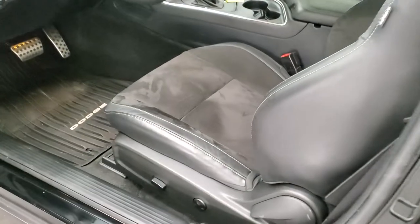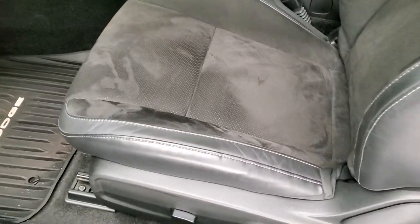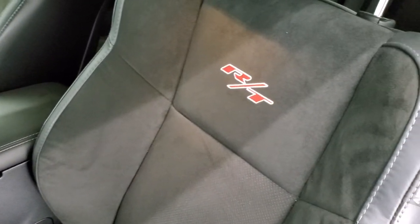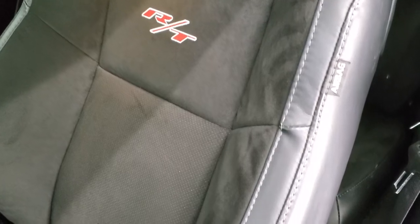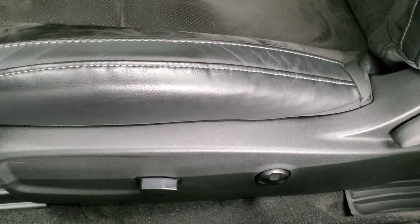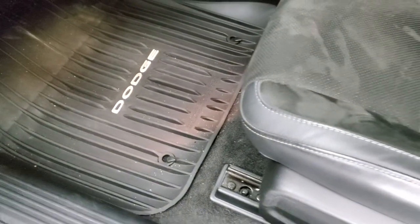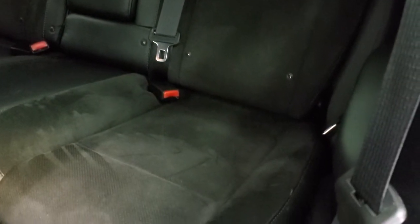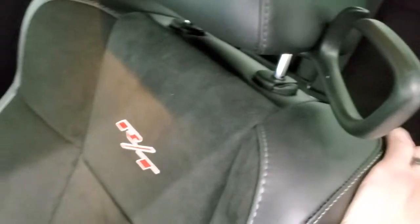Inside, the Scat Pack package gives you the black leather and suede interior. You get the RT stitched into the backrest — no rips, no tears, no scuffs, no major wear. Power driver's seat with lumbar, factory all-weather floor mats throughout. Back seats are in excellent shape as well. Those seats do fold down for extra storage, and you do have the latch child safety system.